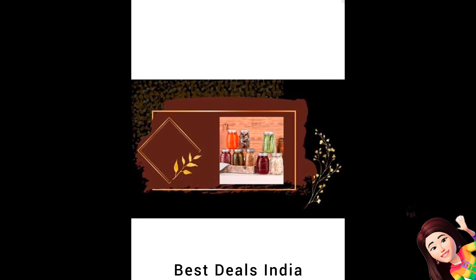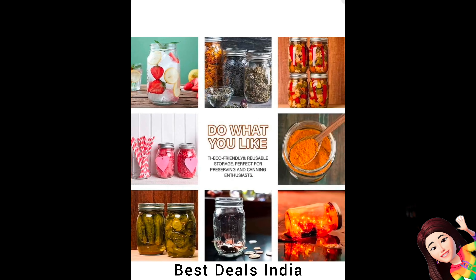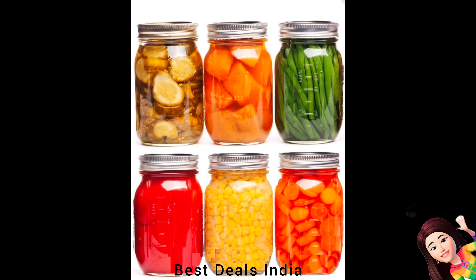Glass Jar: Features an elegant design and transparent glass so you can clearly see what is inside. The included lids seal tightly to prevent leaks and preserve foods, while still being easy to open and close. Product link is given in the twenty-first link.